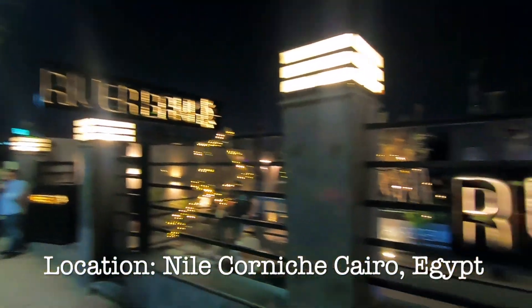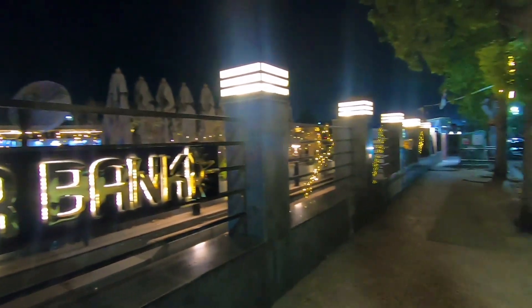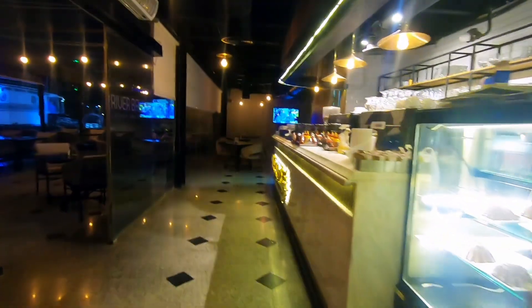Riverbank is a restaurant that is, funnily enough, located on the riverbank of the Nile. It is in Zamalek, which is an island in the center of Cairo — a lovely place with loads of attractions, somewhere that you definitely need to check out if you are in Cairo.